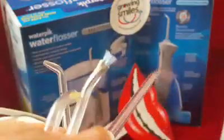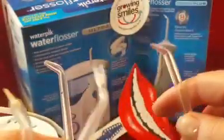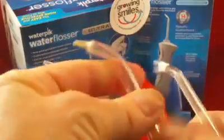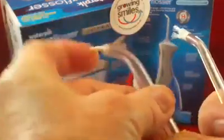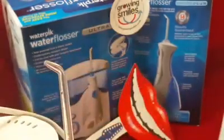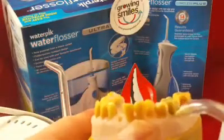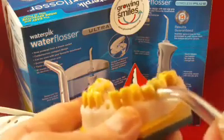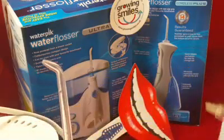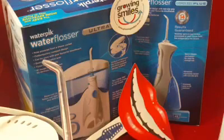There's the orthodontic tip, the standard tip, the implant care tip, and this is called the perio pocket tip. Because it's flexible, it will go down into your gum pocket. Not all units come with this tip, so you may need to buy it separately, depending on which unit you've purchased.